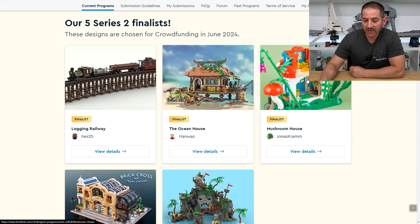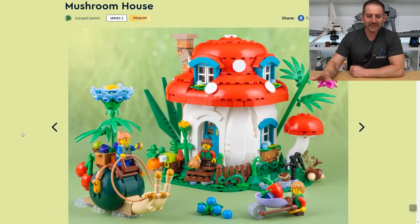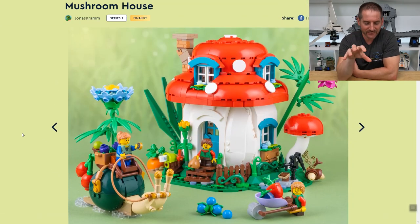Next up we have the Mushroom House by Jonas Cram. This is definitely the more affordable of the five. It's small — it's a mushroom house. It looks like hobbits meets the Smurfs to me.